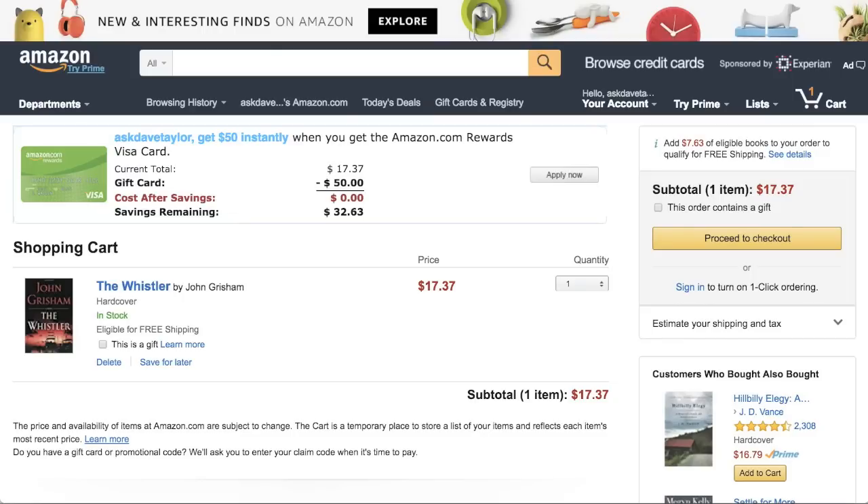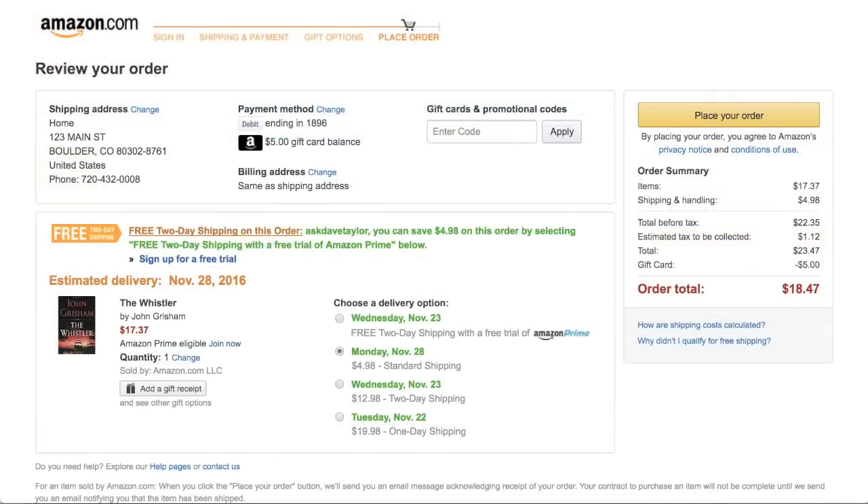All right, here I am at Amazon.com and you can see in my shopping cart is the new John Grisham thriller, The Whistler. Looks great. I'm going to go to checkout. Now you can see I have $5 of a gift card already applied, but I still owe $18.47. So let's go ahead and pay that with Bitcoin.